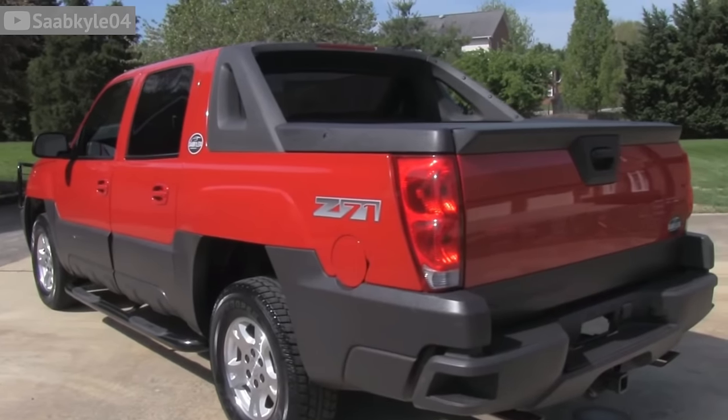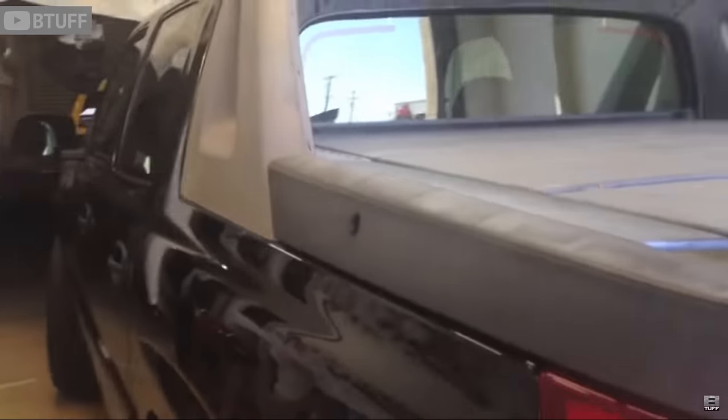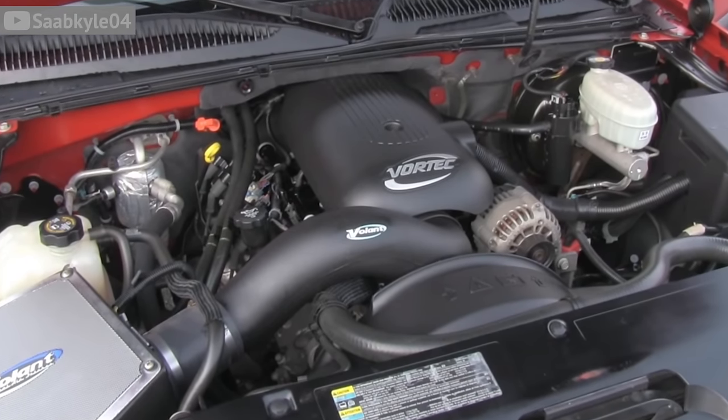The Chevy Avalanche was the ultimate bro truck. It's like they took a Chevy Suburban, lopped off the back, and called it a sport utility truck — the first and last of its kind. Early models had problems with paint on the cladding, and a huge problem was the speedometers malfunctioning. So not only could police spot this monstrosity from a mile away, but you'd be going too fast because your speedometer didn't work. Early models also suffered from complete transmission failures, and later engines drank oil like it was their job. Definitely pass on the Chevy Avalanche.